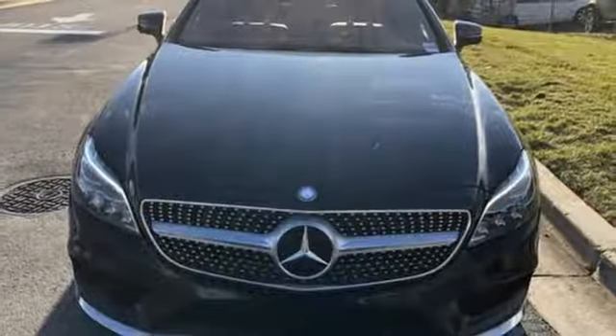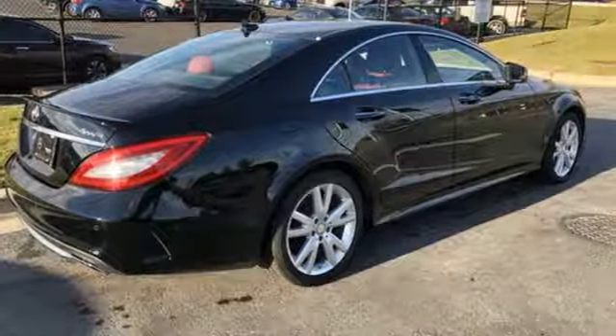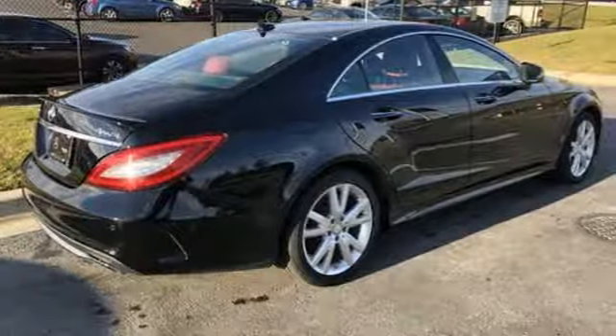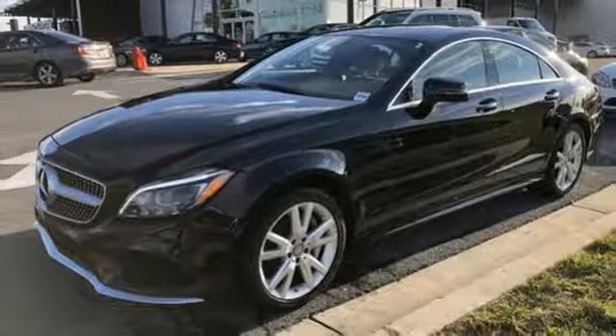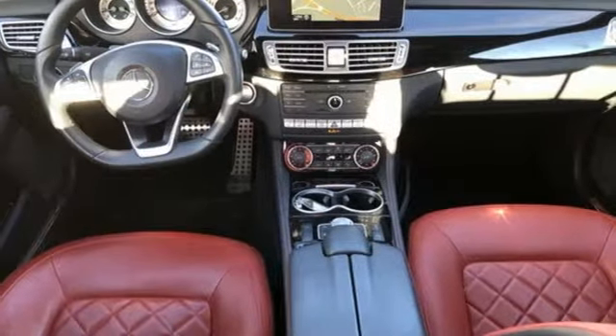Automatic transmission. Automatic with driver control suspension management. Engine auto stop-start feature. Power sliding and tilting sunroof. External memory control. Power heated mirrors. Leather bucket seats.